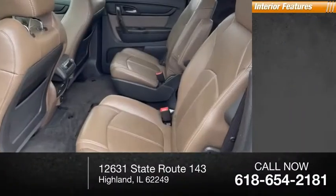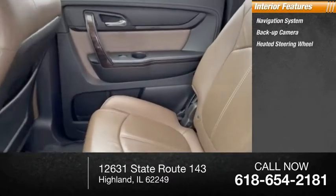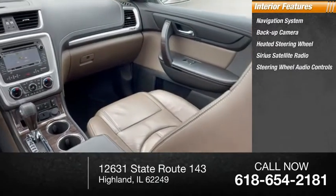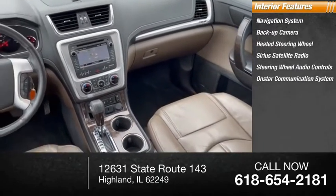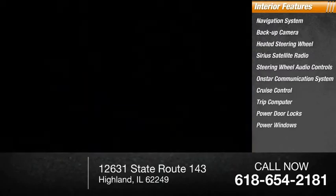Inside you'll find a navigation system, backup camera, heated steering wheel, Sirius satellite radio, steering wheel audio controls, OnStar communication system, cruise control, trip computer, power door locks, and power windows.